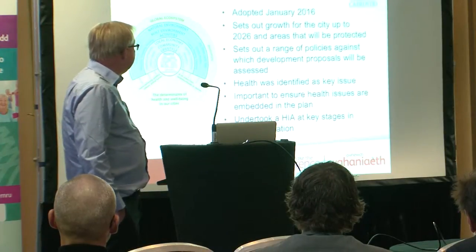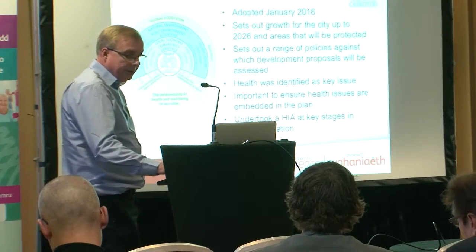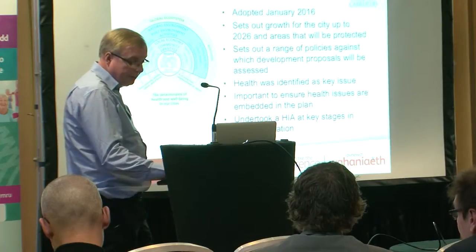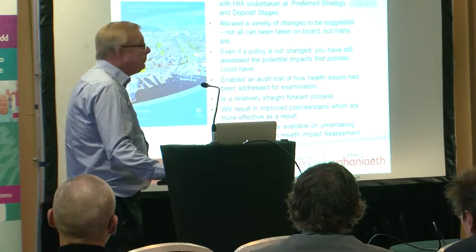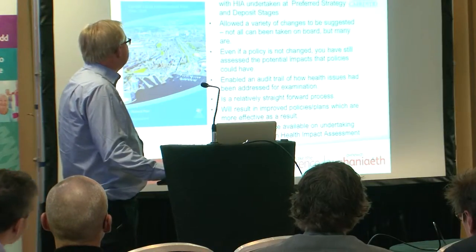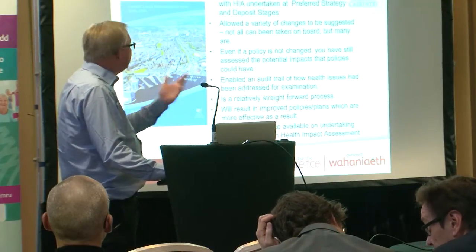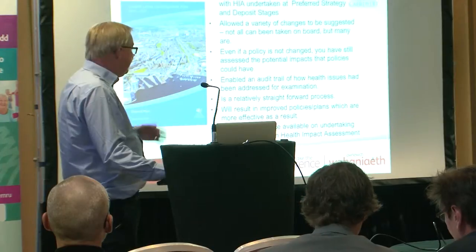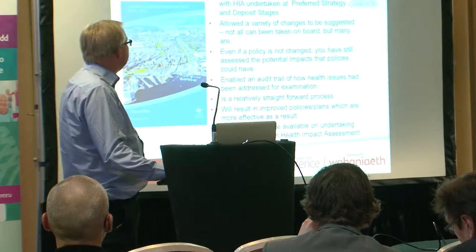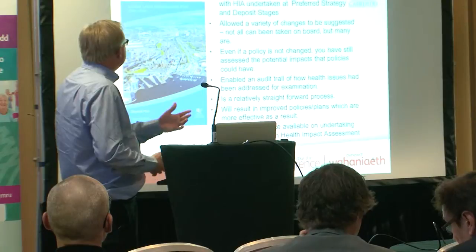In order to do this, we undertook a HIA at key stages in plan preparation — at the preferred strategy stage and the deposit stage. The HIA allowed an iterative process to be followed, so we could progress the assessment as the plan developed. It's a four-year process from beginning to end with various stages, and as the plan progressed we could build on each stage.